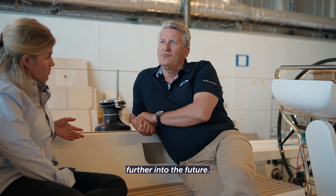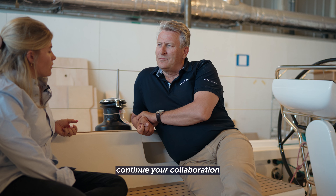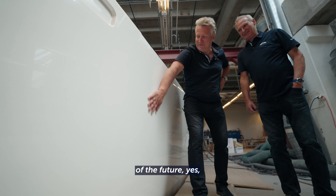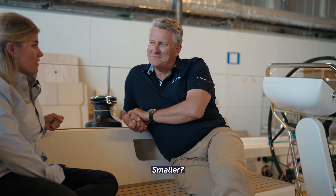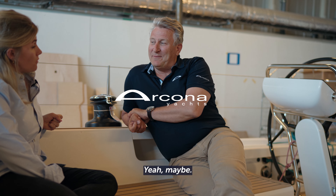Thinking a little bit further into the future, what comes after the 50? Will you continue your collaboration with Jeppesen & Pons? We are already thinking of the future, yes, and our future will be with Jeppesen & Pons. Bigger or smaller? You never know — bigger or smaller. Perhaps both? Maybe.